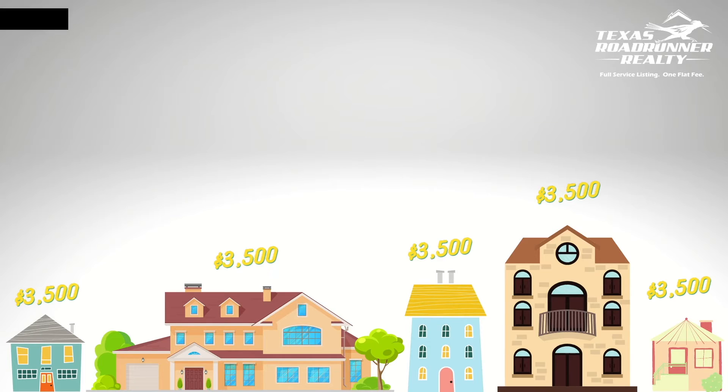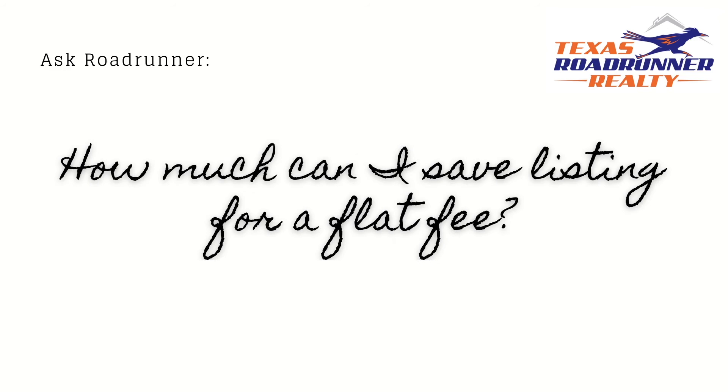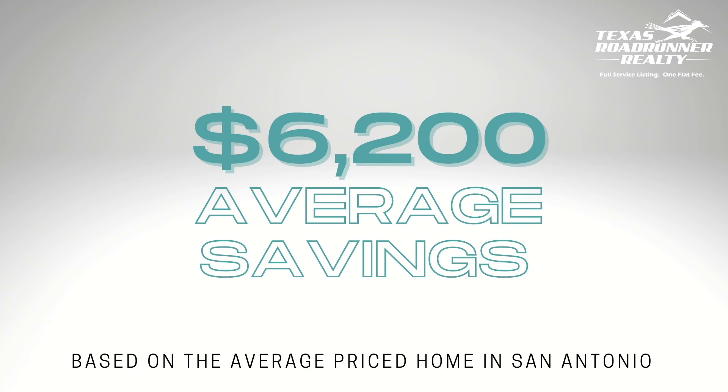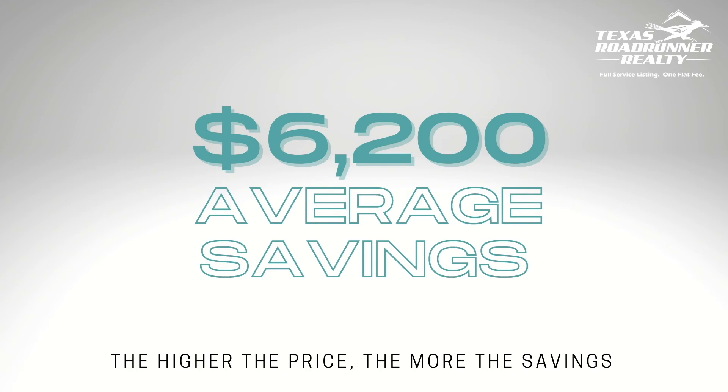Flat fee means flat fee. Every property, regardless of the value, gets the same full service listing. You can expect to save about $6,000 based on the average sales price of a home in San Antonio.